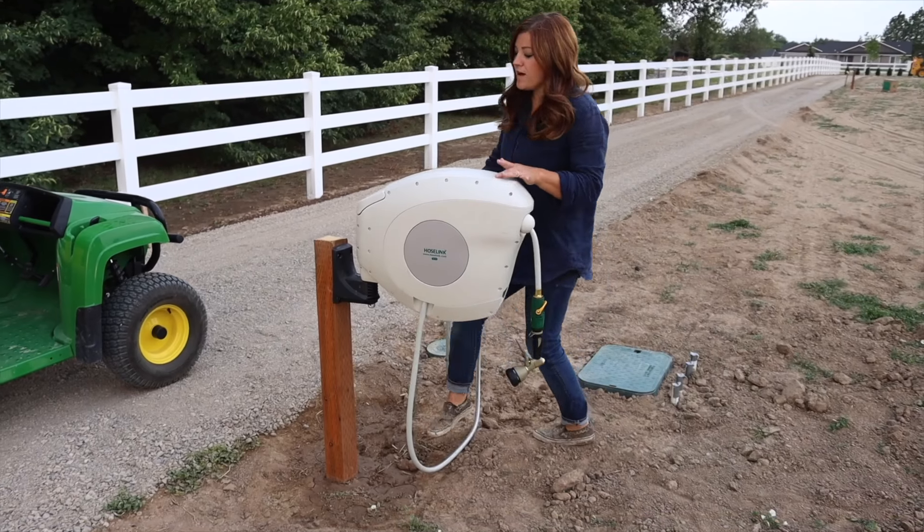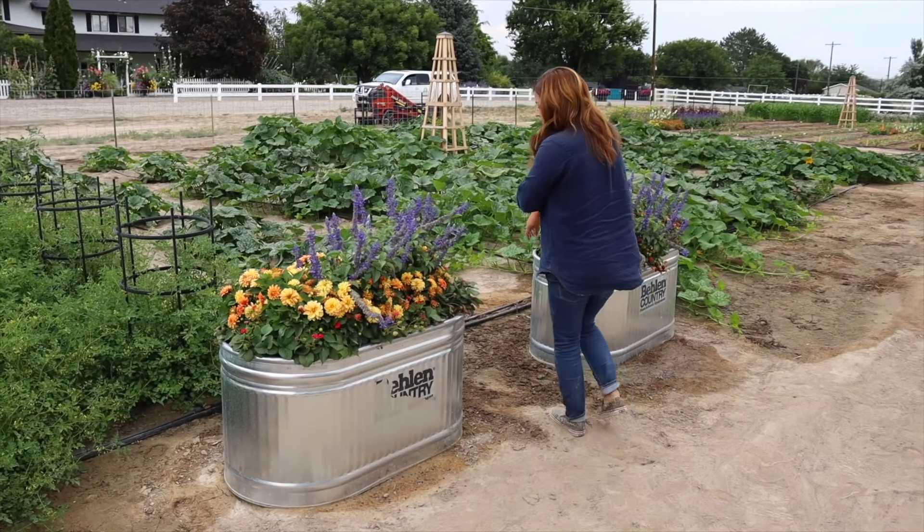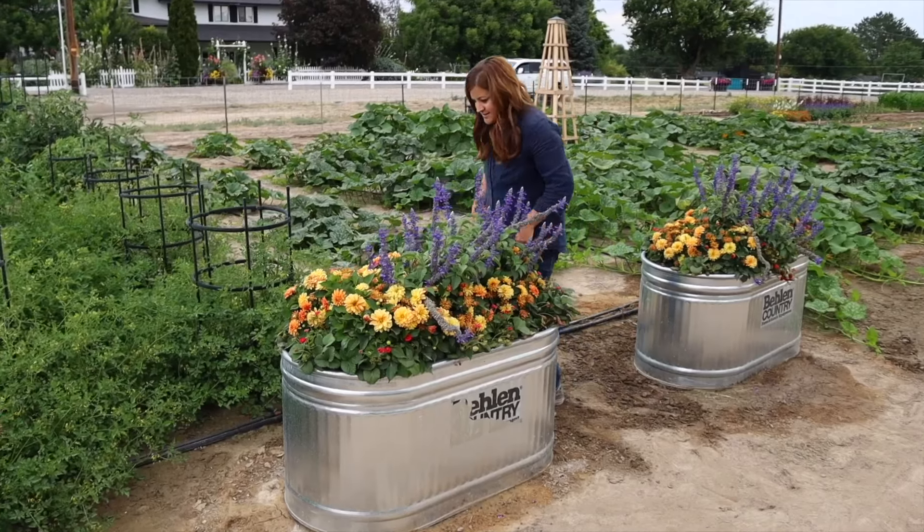Hey guys, how's it going? Welcome to this week's recap video. We're actually sitting out on my parents' deck right now. The wind was blowing so hard at our house, which is only about 10 miles away, and it's nice and calm here. So this morning when I got up and saw a lot of my corn laying flat and the huge mess in the lawn, we decided to come out here. My sister's here visiting, so Benjamin's inside playing with my mom and my sister. It's a good day.